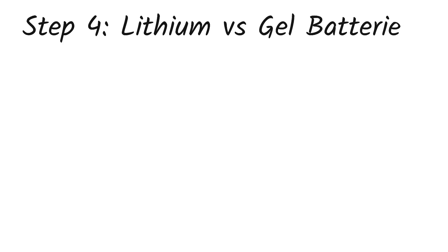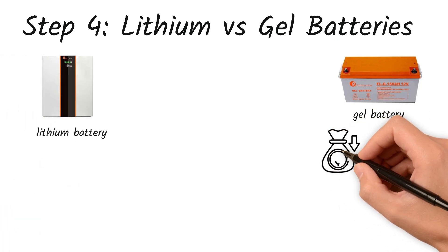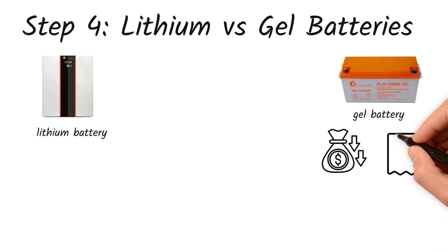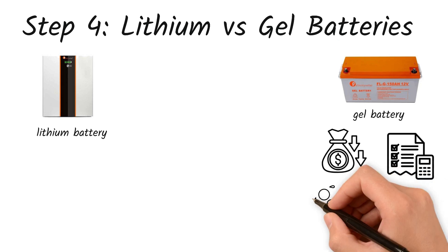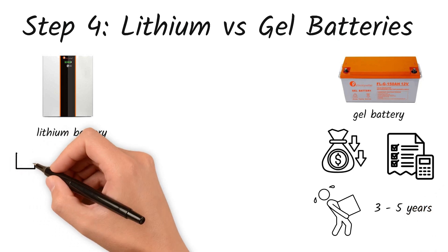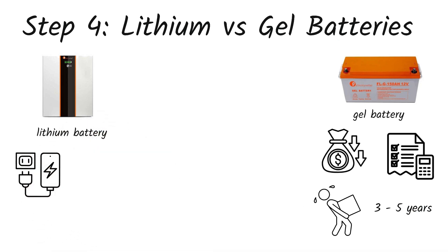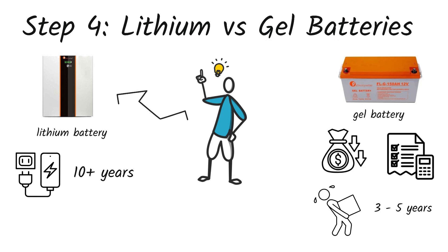Step 4: Lithium vs. gel batteries. This is a big one. Ken has two main options — gel or lithium. Gel batteries are cheaper and work well, a decent option if you're on a tight budget. But they are heavy, bulkier, take up space, and typically last 3 to 5 years. Lithium batteries are the new favorite. They are lighter, charge faster, discharge deeper, and last 10 years or more. Plus, they take up less space and are more efficient. A smart tip for Ken: if he can stretch his budget, lithium batteries are a solid long-term investment, even though they cost more up front.